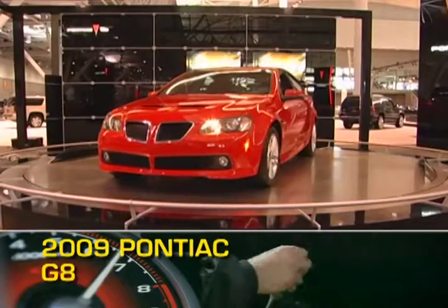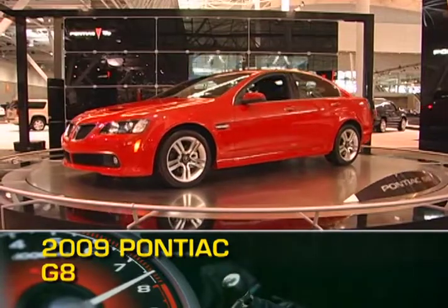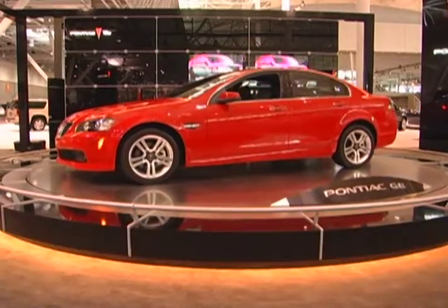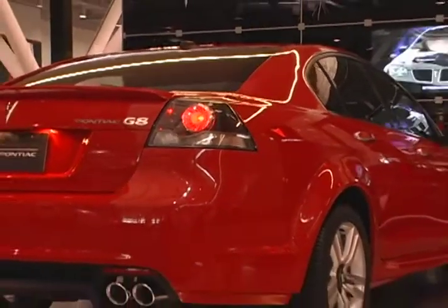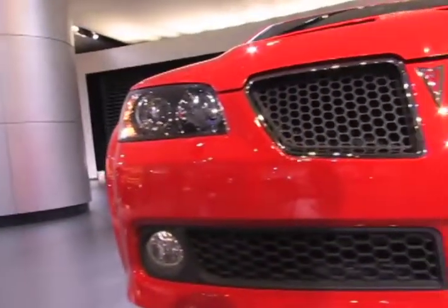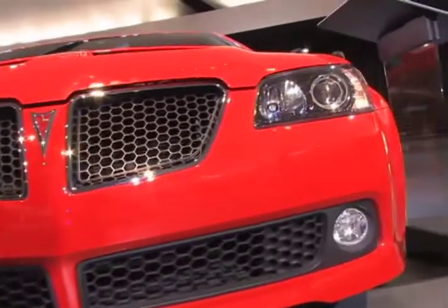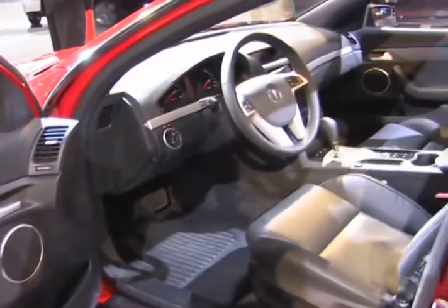With aggressive race-inspired styling and available V8 power, the 2009 Pontiac G8 is a sedan that is turning heads. The G8's sleek styling is just what one would expect from the first rear-wheel drive sedan in over 20 years to emerge from GM's excitement division. Performance-oriented styling cues such as black honeycomb grille, 18-inch wheels, and sport bucket seats are standard equipment on the G8.